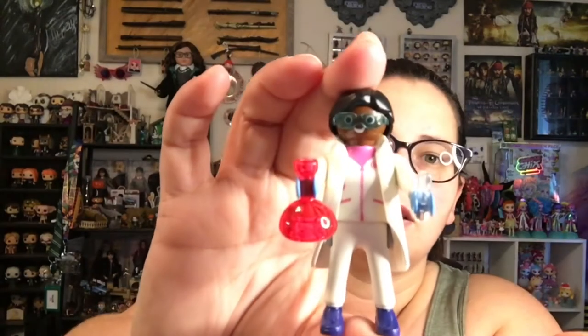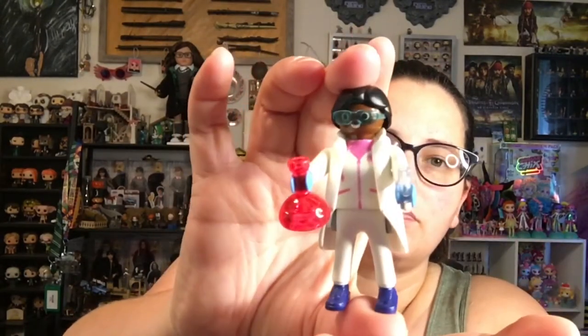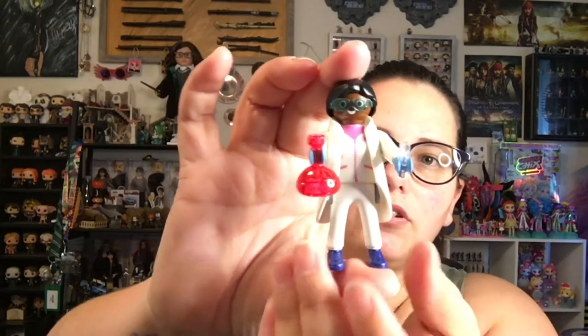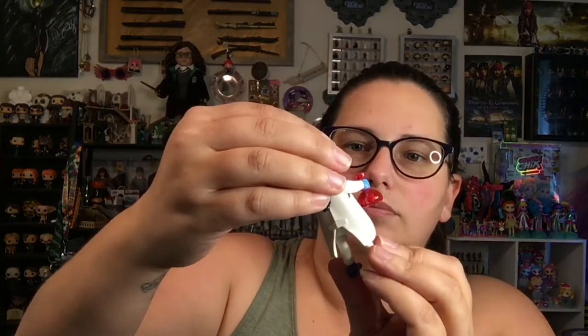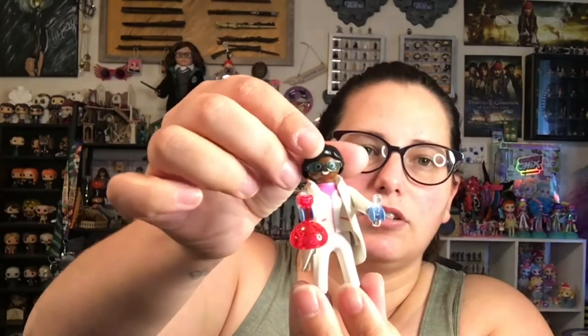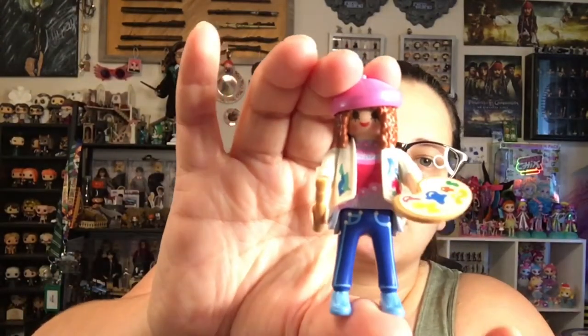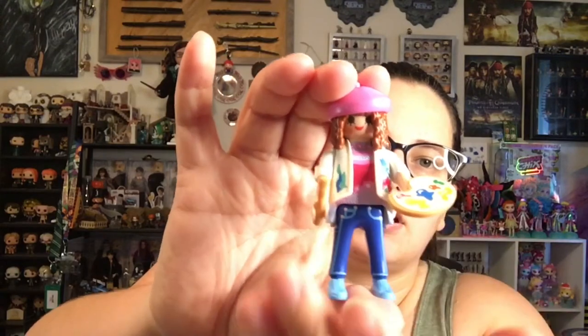We got five unique figures, which is pretty cool. We got the scientist — she comes with two test tubes and two beakers. These figures do stand on their own. The most difficult part about this one was getting her glasses on there. We also got an artist. She comes with a palette and a paintbrush.